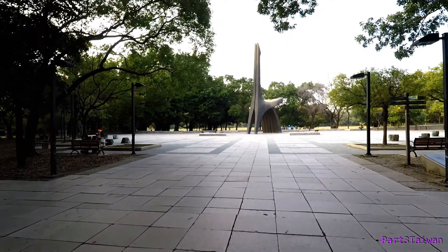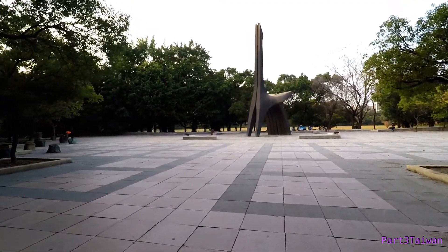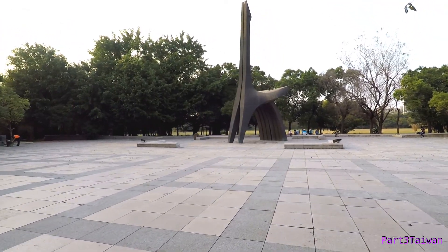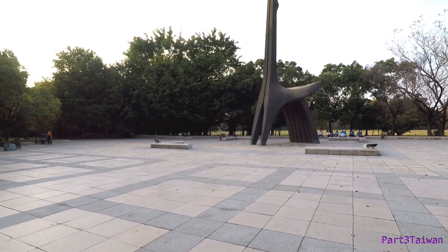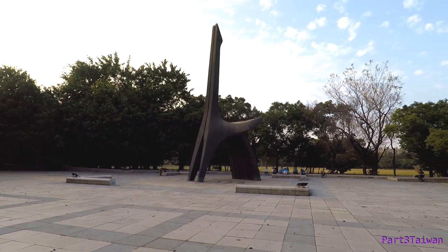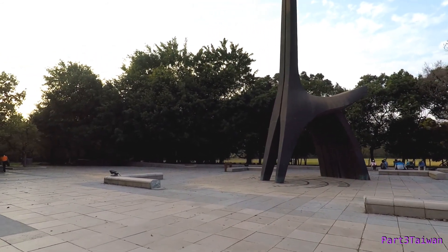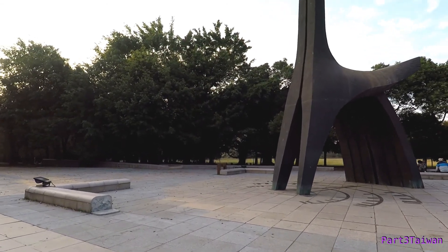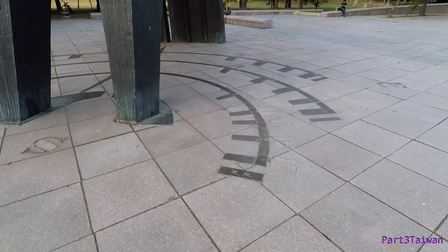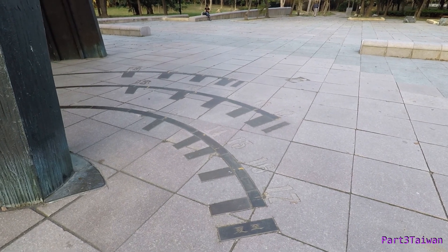It looks like a big K. This is actually a sundial. You can see the time markings for summer, spring and fall, and winter on the ground.